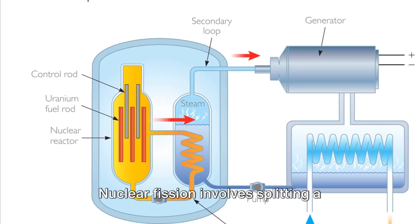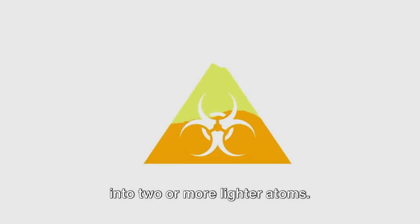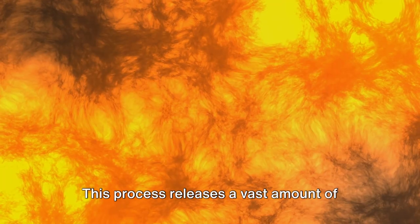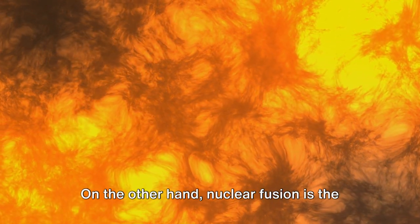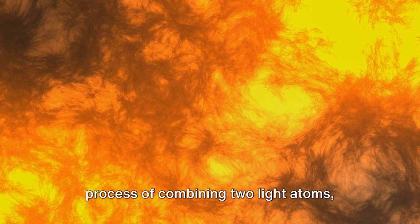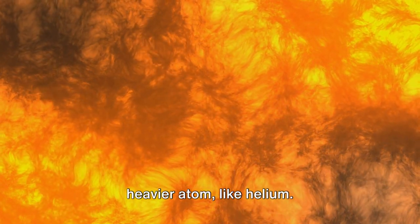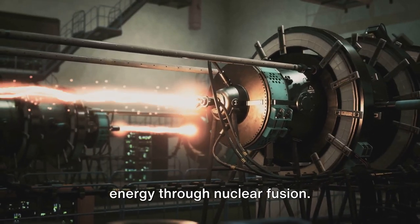Nuclear fission involves splitting a heavy atom, such as uranium or plutonium, into two or more lighter atoms. This process releases a vast amount of energy, which is used to generate electricity in nuclear power plants. On the other hand, nuclear fusion is the process of combining two light atoms, typically isotopes of hydrogen, to form a heavier atom, like helium. The sun and other stars generate their energy through nuclear fusion.